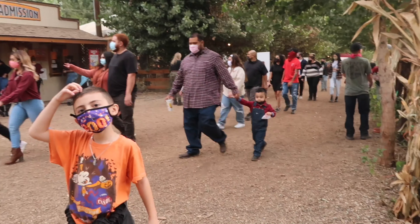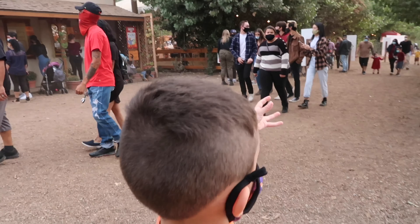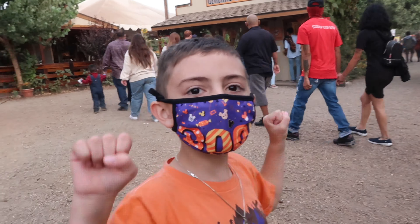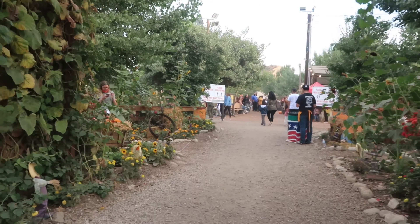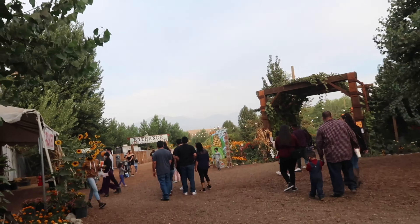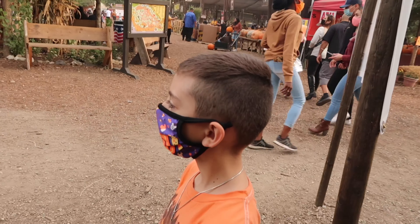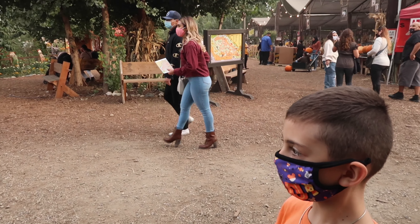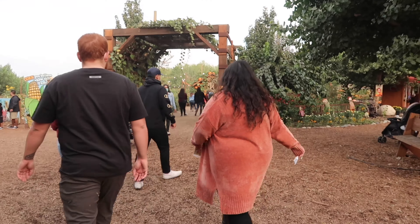Here we are at Live Oak Canyon Pumpkin Farm, ready to farm some pumpkins! We just rode up on the tractor and we're about to go in and have some fun. I hear there's all kinds of stuff here — pumpkin launching, a train, corn maze. Let's go get some tickets and then decide where we want to go.